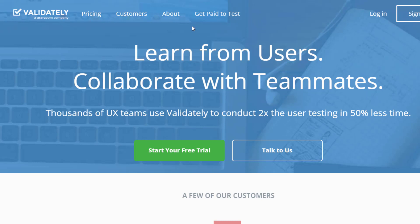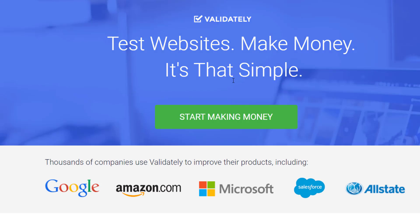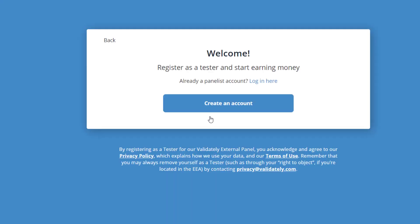Once we come to the website, validility.com, we're going to click 'Get Paid to Test.' This is the area we need to click in order to make money. It says 'Test websites, make money — it's that simple.' Then we click 'Start Making Money.' You can see companies like Salesforce that they work for, and we click 'Start Making Money.'